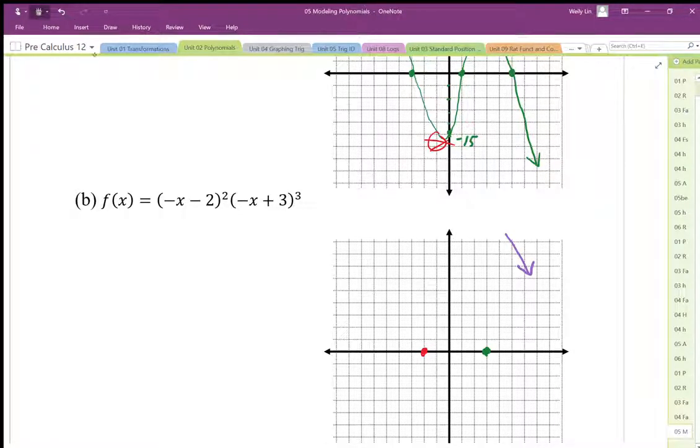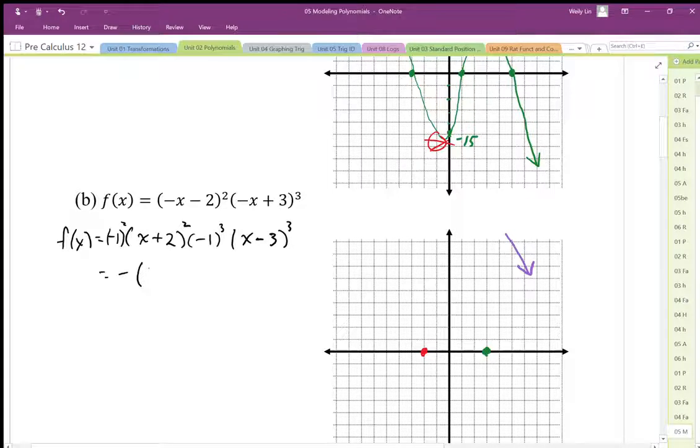One thing we could possibly do — though it's not necessarily required — is factor that negative out, which also helps us with the zeros. If I factor that negative out, I get negative squared times x plus 2 squared. I should really write that as negative 1 squared, and this becomes x minus 3 cubed. Working out the coefficients, it just becomes negative times x plus 2 squared times x minus 3 cubed. This gives us an indication it's going in the negative direction. Or we can just count up the negative x's in the original equation — two ways to do it.